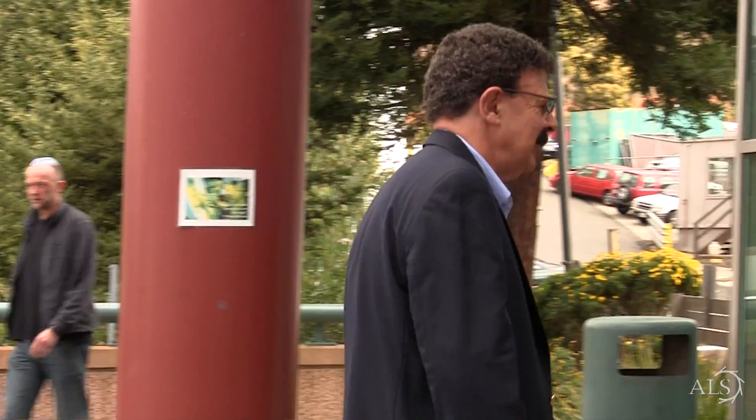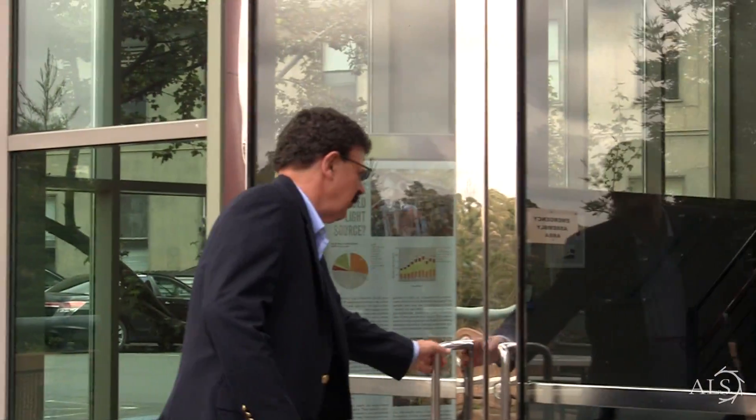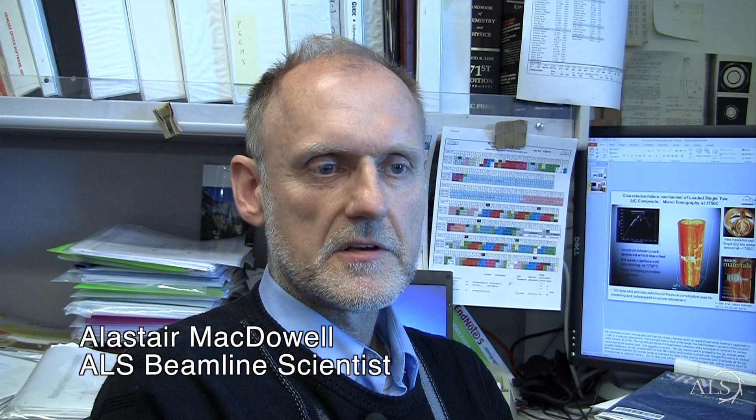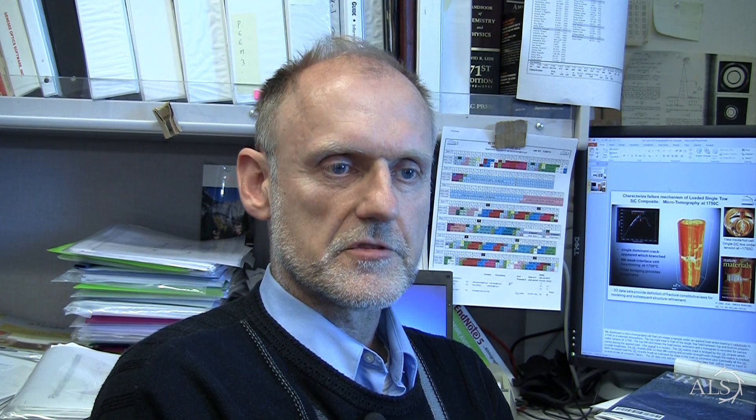So we came over to the ALS and talked to the beamline scientists here — Alistair McDowell. I thought it would take three or four iterations before this would work, but it essentially worked right away. The ALS has the skill set to pull a lot of different technologies together, and that's what is required for this particular instrument.